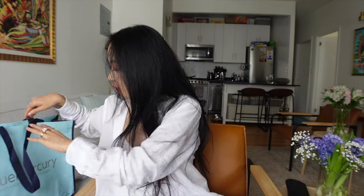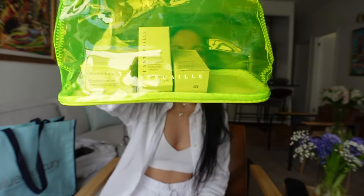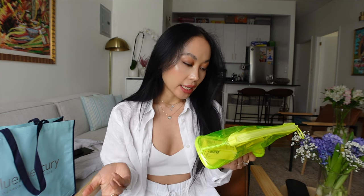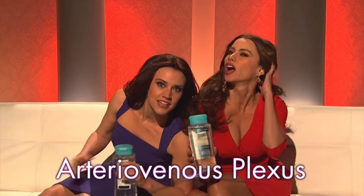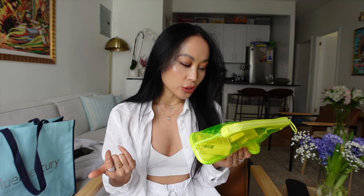Pretty much just very random things in here so I thought I'd share with you guys. From Blue Mercury, they gave me a Chantecaille travel pouch as a freebie. Inside he gave me a travel size of the Chantecaille Stress Repair Concentrate, a purifying exfoliating phytoactive solution that's kind of like a toner, and the rice geranium foaming cleanser they're really famous for. All travel size.